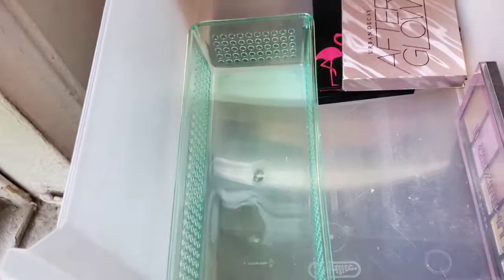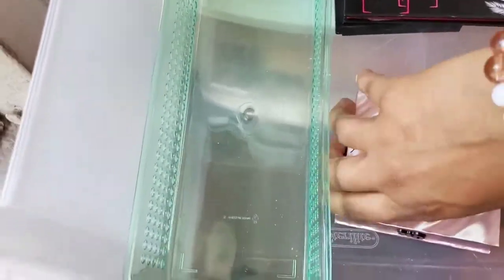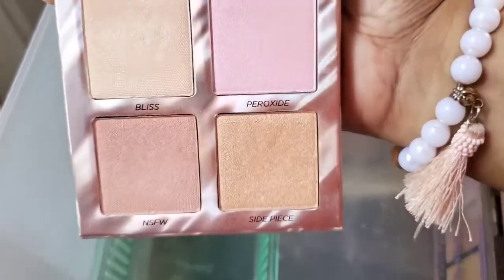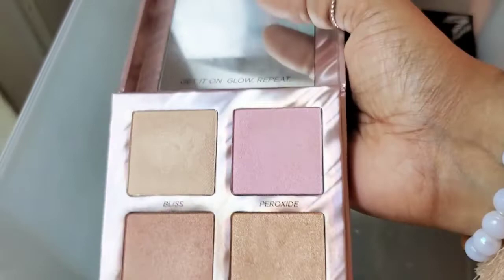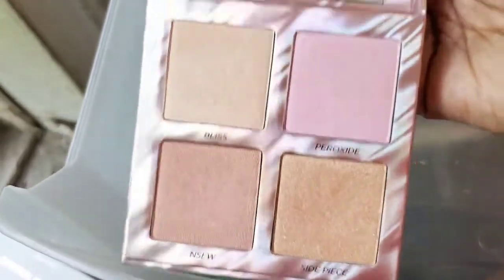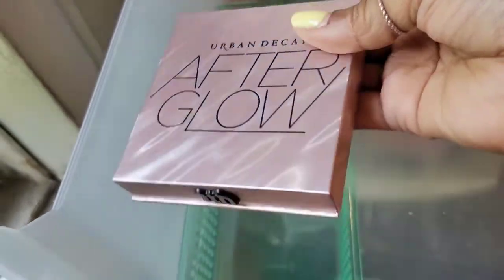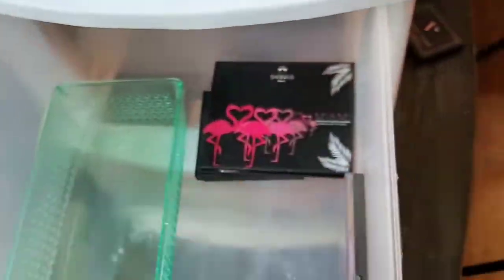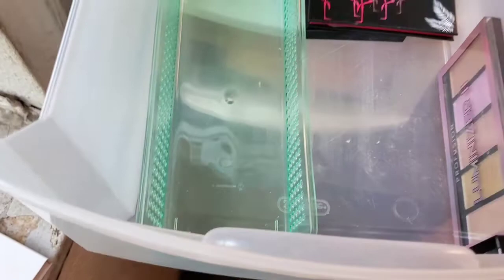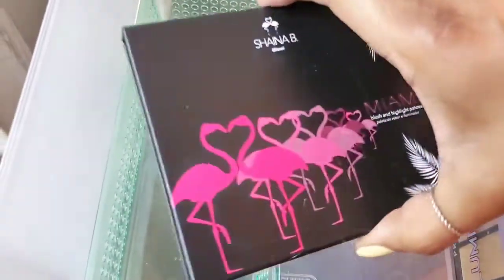I have a few duplicate items so I'll move along. Here I have the Urban Decay Afterglow — I got this from Nordstrom Rack. I remember when I saw it — it's super pretty. At the time I used it all the time, but now I don't. As you can see it's barely touched, but it's so pretty. So I'm going to declutter this. Leave a comment down below or I'll be donating it to a family member or friend.